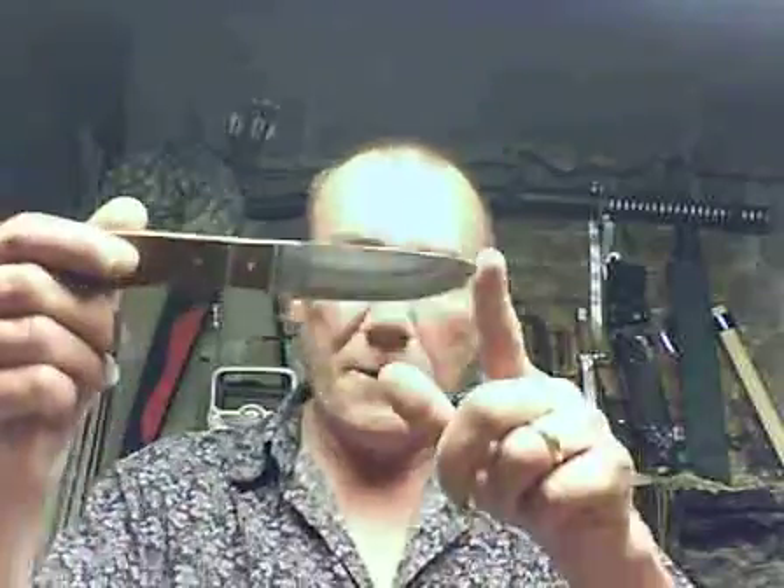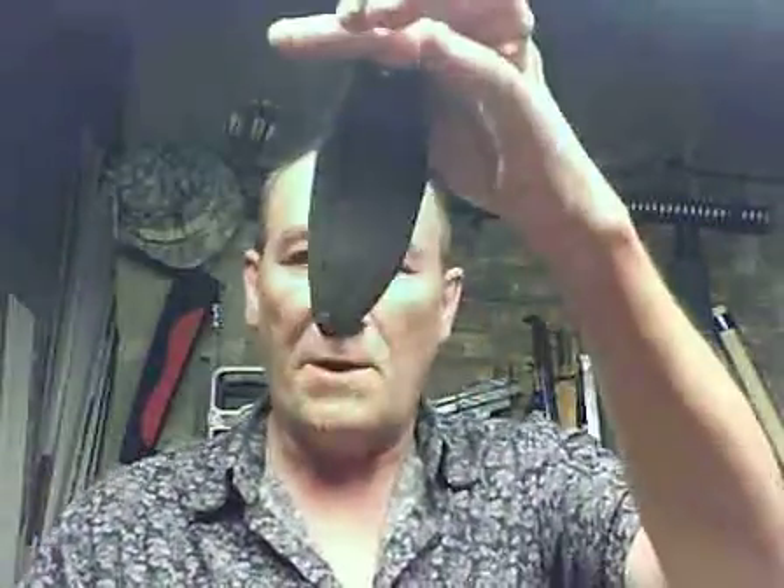Number two, second prize, is a Winchester sheath knife. Full tang. Got a nice mahogany walnut handle. Very nice little knife. Nylon sheath, Winchester logo. Doesn't say made in China, so it might not be — I would hope not. It's a Winchester, right? So that's number two.